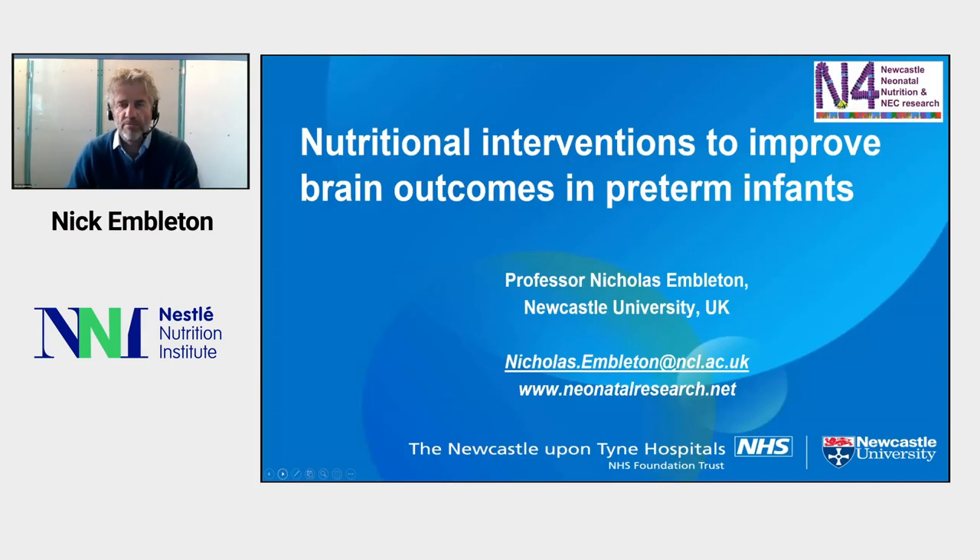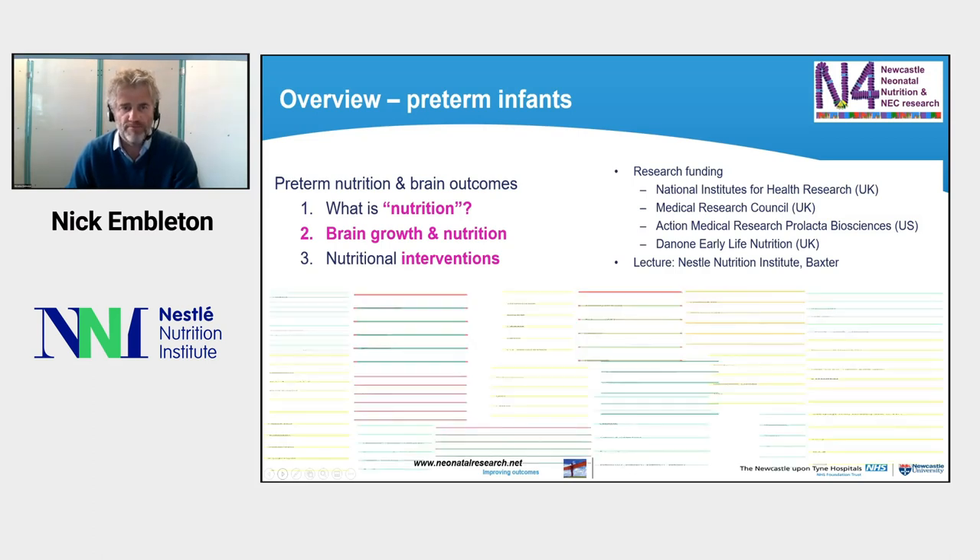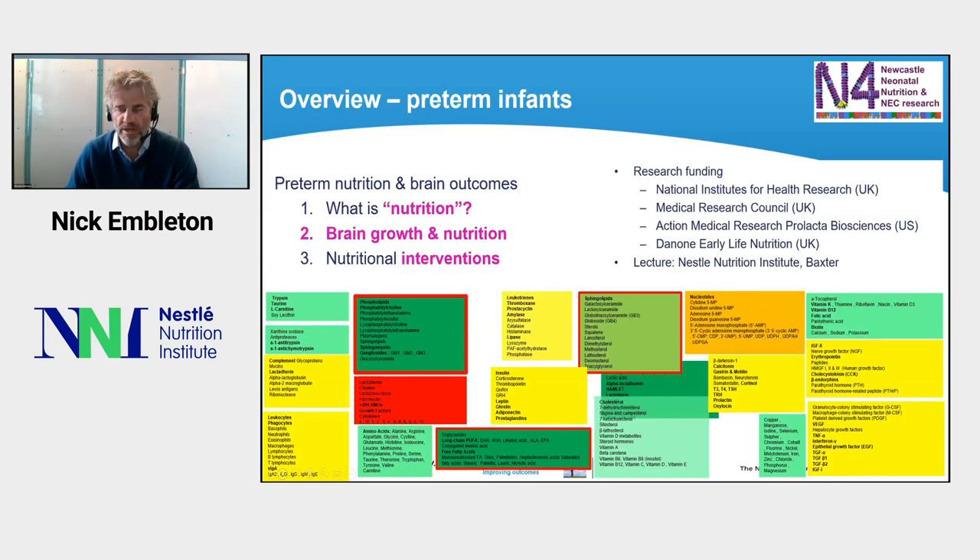My name is Nick Embleton and I'm going to be spending the next 20 minutes talking about nutrition interventions to improve brain outcomes in preterm infants. In this talk I'll cover what we mean by nutrition, brain growth, and nutritional interventions to improve brain outcomes. I have received research funding from a number of organizations including some industrial companies, and I'll be touching on some of these nutrients towards the end that appear in breast milk.